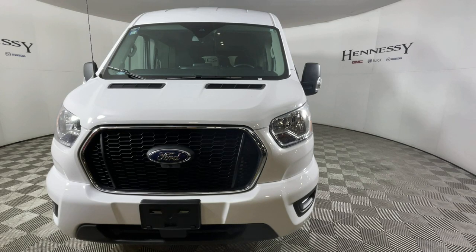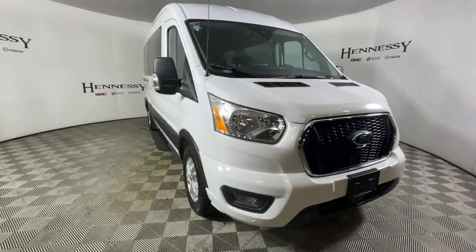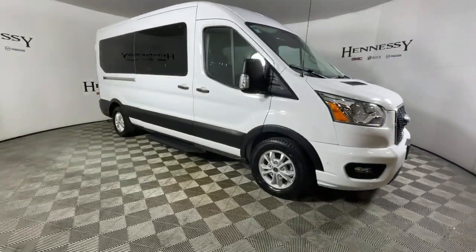Hop into the 2021 Ford Transit. This vehicle still has fewer than 10,000 miles on the clock, so it won't last long.